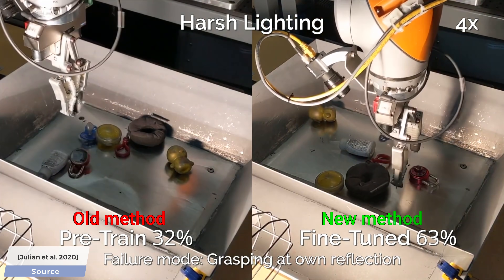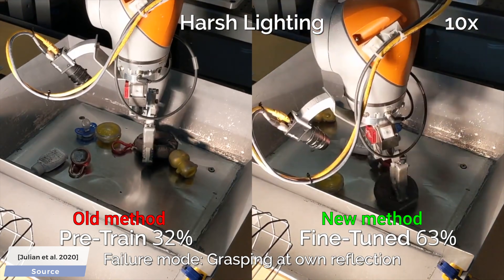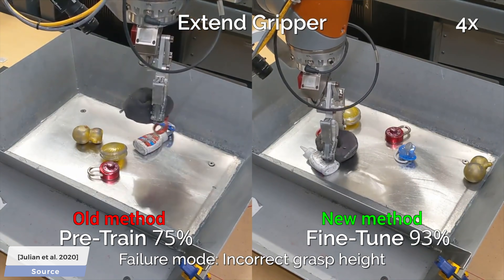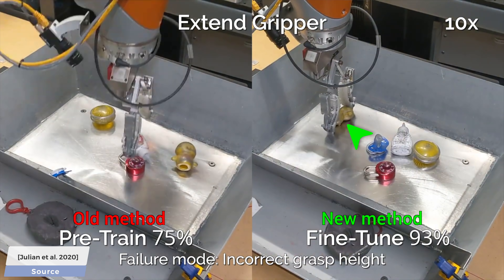After some fine tuning, this method was able to increase the grip success rate. Also, extending the grip used to be somewhat of a problem, but as you see here, with this technique, it is barely an issue anymore.